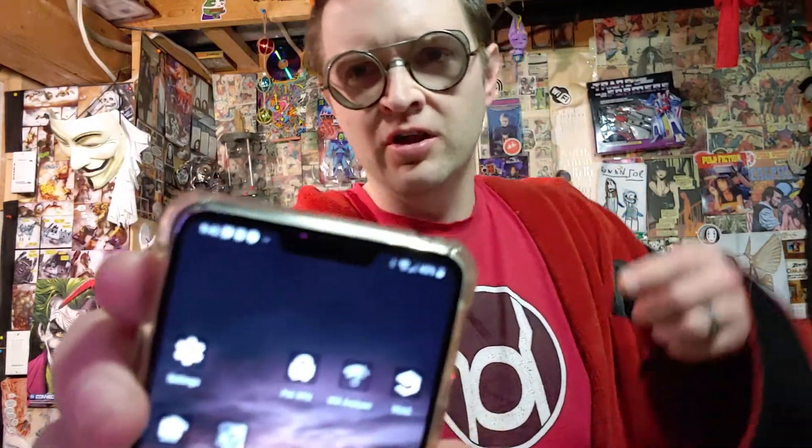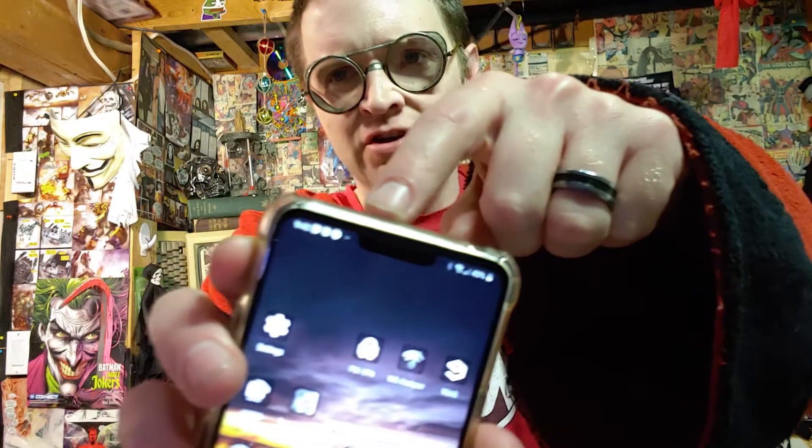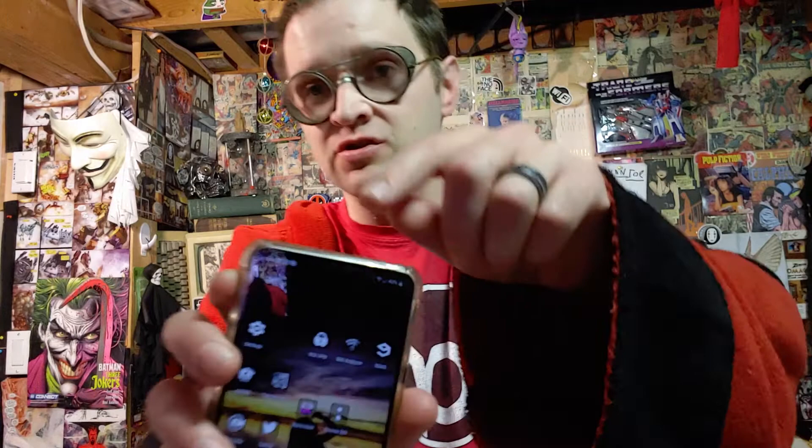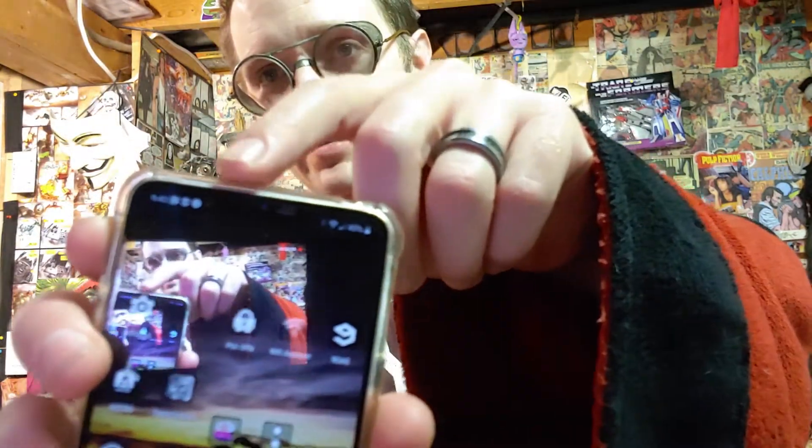We've all been in the situation where we're wondering, is our cell phone listening in on us? Is it watching us? There's a lot of people who are really concerned, really paranoid. Some people think that a dot on screen means that the camera's watching you — right here — or that your microphone's listening in on you. But that is not the case.